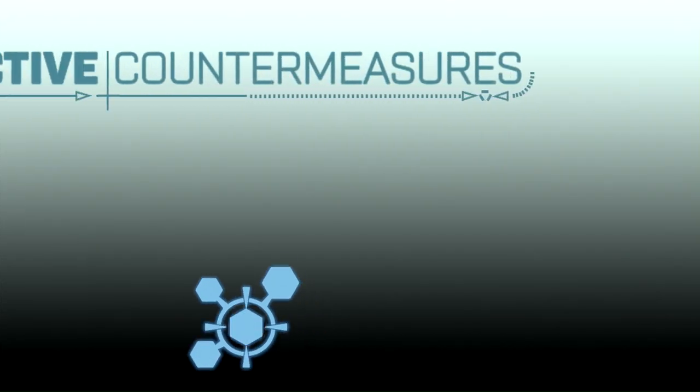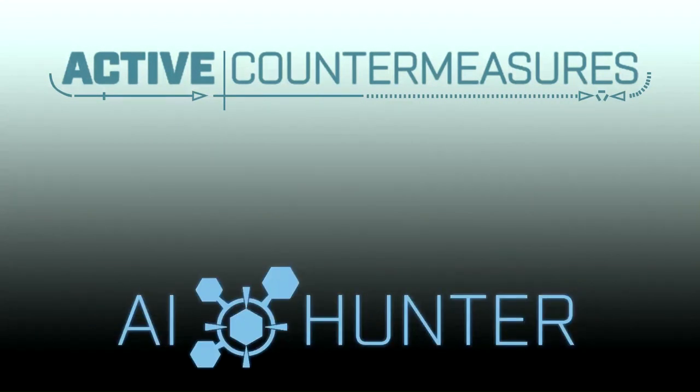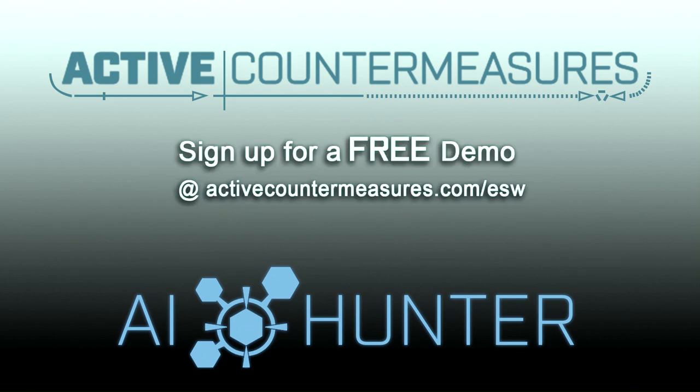Today's determined attackers easily bypass even the most advanced network defenses. Trying to ramp up staff to detect their back doors can cost thousands of dollars and take months, even years. With Active Countermeasures AI Hunter, we enable junior analysts to detect even the most advanced back doors in a matter of hours. Sign up for a demo at ActiveCountermeasures.com/ESW. Active Countermeasures — make every analyst a hunter.